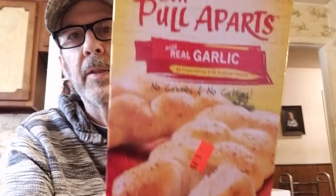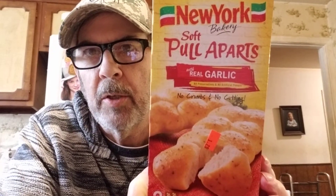These pull-apart rolls were really good — like a Parker House roll. They were $1.29.